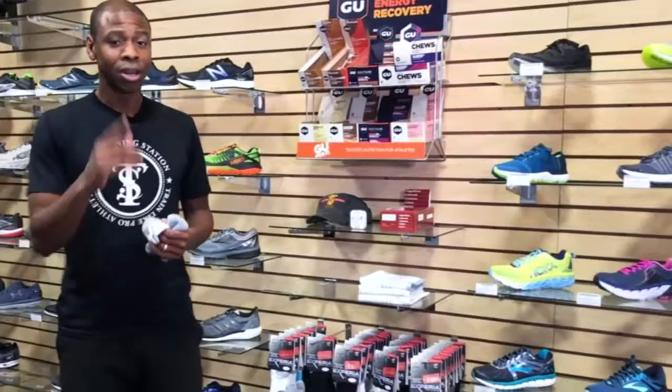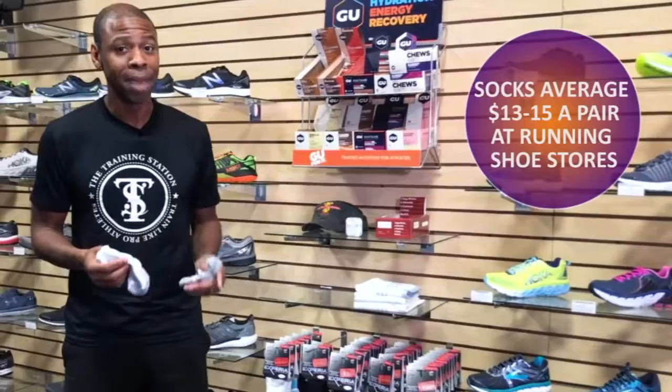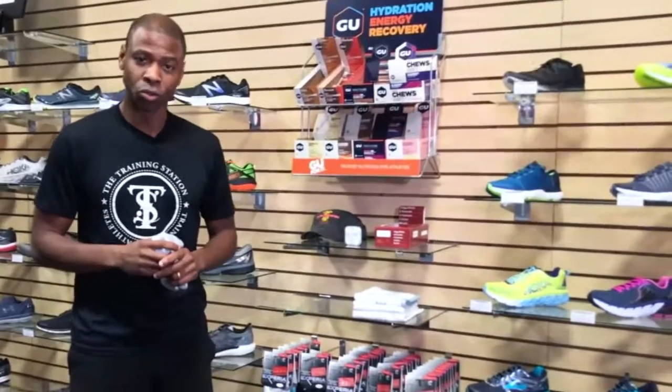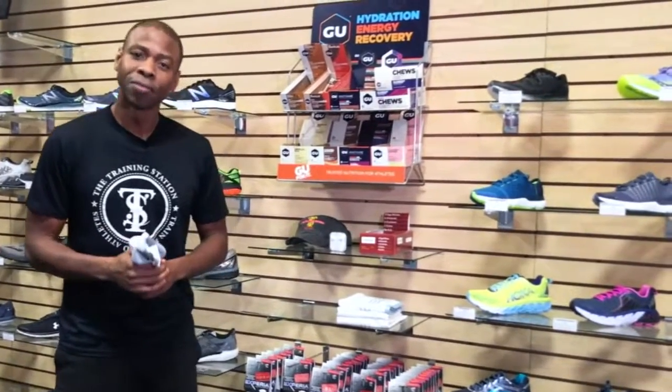How do you know if you have this kind of sock? Well, check the price tag — they tend to be between $13 and $15 a pair, not a pack. The easiest way to get some is at your local running shoe store. This is Phil Clark with the best answers to everyday questions about health and fitness.